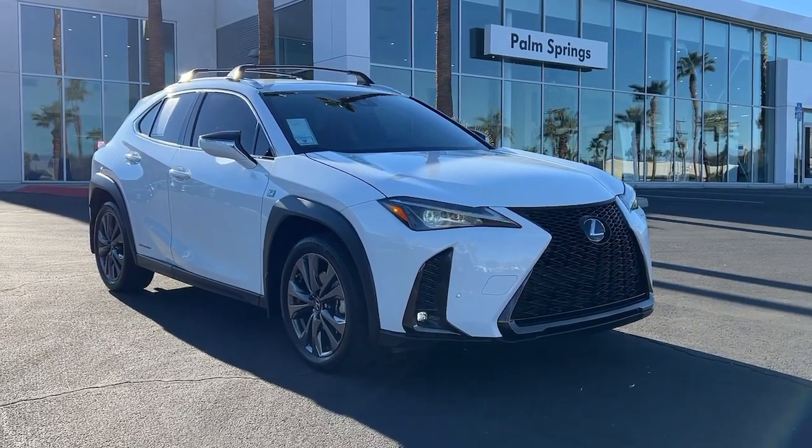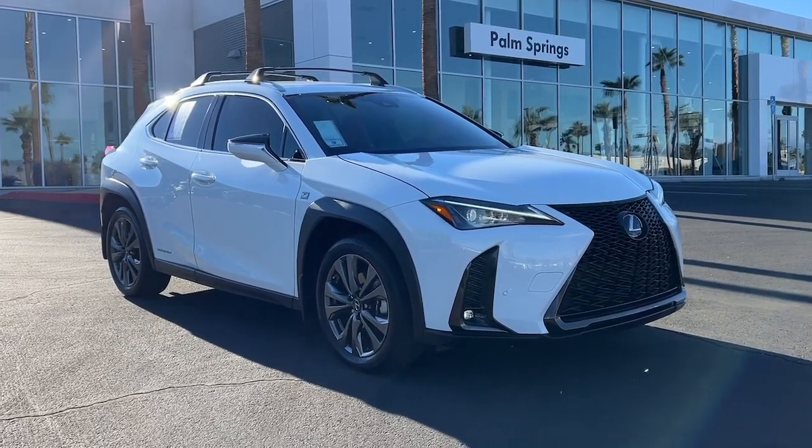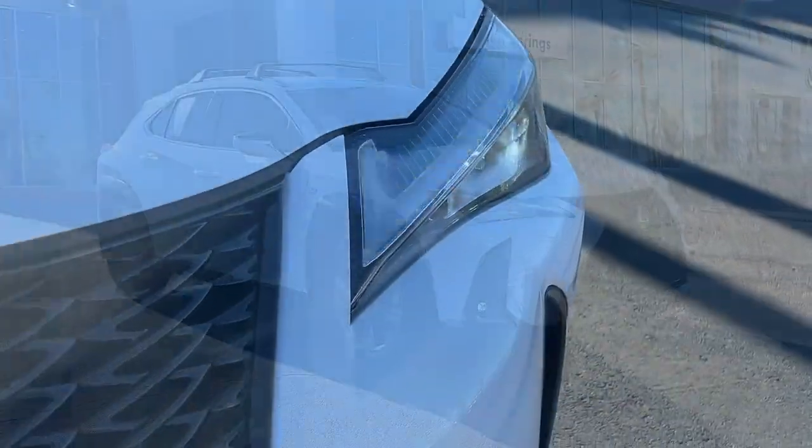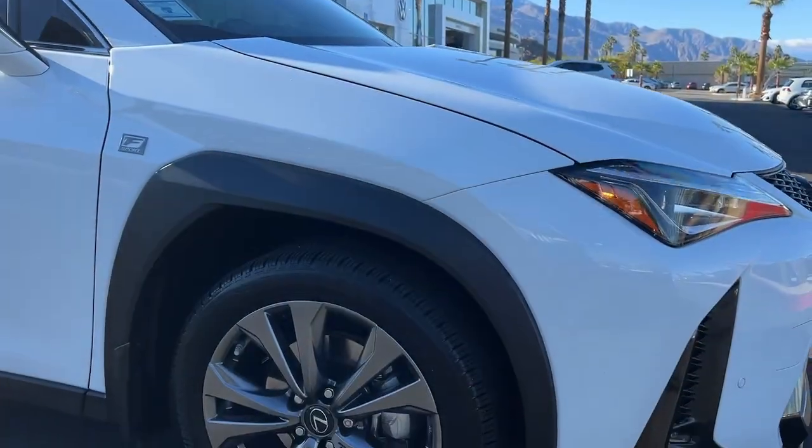Get into the 2021 Lexus UX. This vehicle is an outstanding buy with fewer than 25,000 miles on the odometer. Look forward to every drive in this agile and luxurious UX.